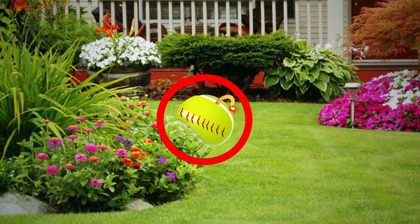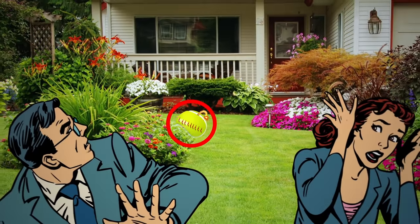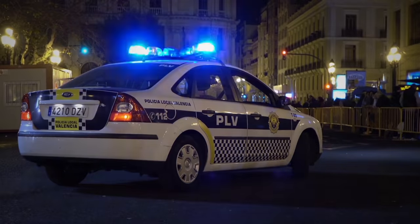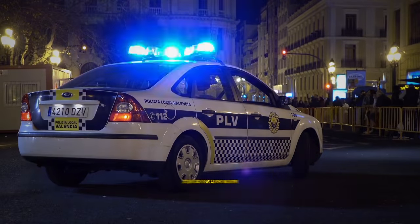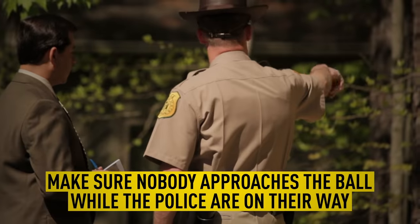If you suspect that you've found a homemade tennis ball firework, don't touch it. Stay a safe distance away from the object, contact your local police department immediately, and make sure nobody approaches the ball while the police are on their way.